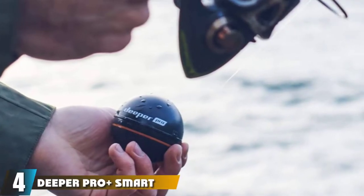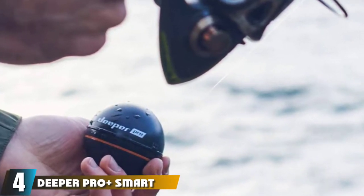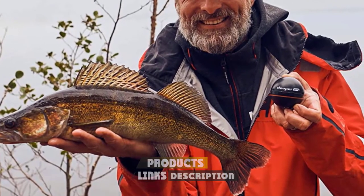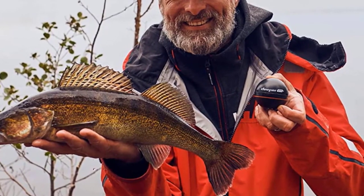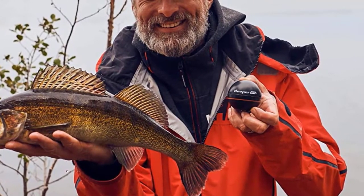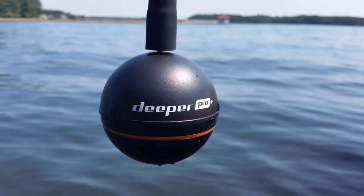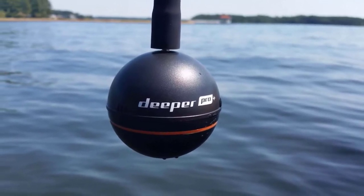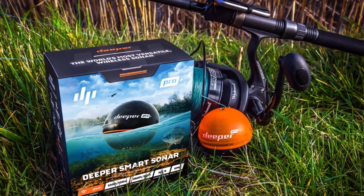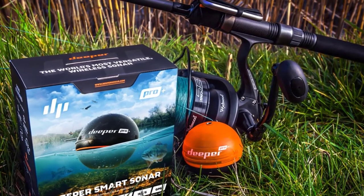Next at number 4 we have the Deeper PRL Plus Smart Sonar. If you've ever done shore fishing and wondered what the bottom of a sea, river, or lake looks like, this ingenious product will blow your mind. It is basically a circular ball-shaped 2D sonar that can be wirelessly cast into the water, helping you easily determine depth, bottom contour, and water temperature. Shore fishing used to be all about waiting unless you notice activity, but with this tool you don't have to let nature decide your fate and wait hours to even find fish.